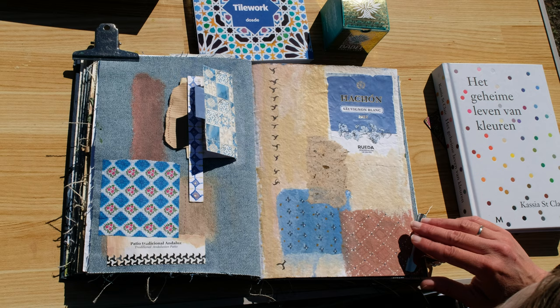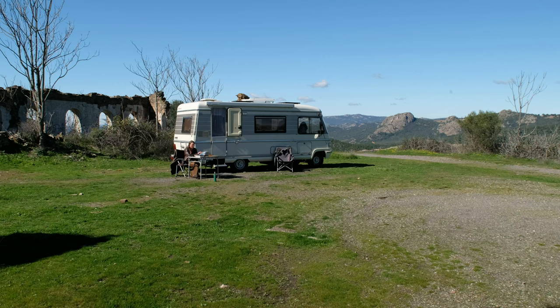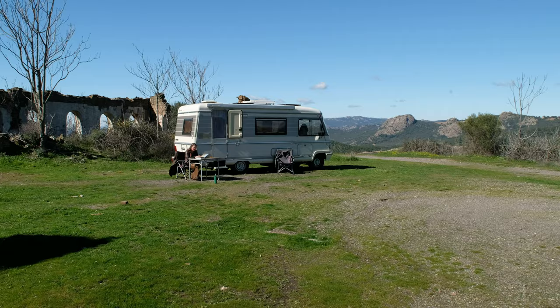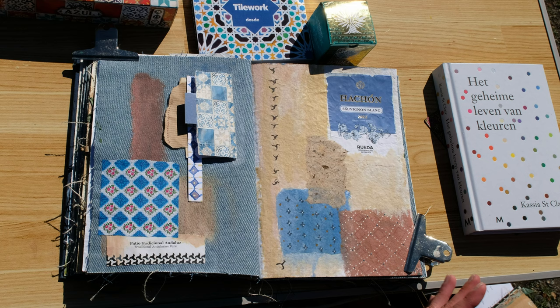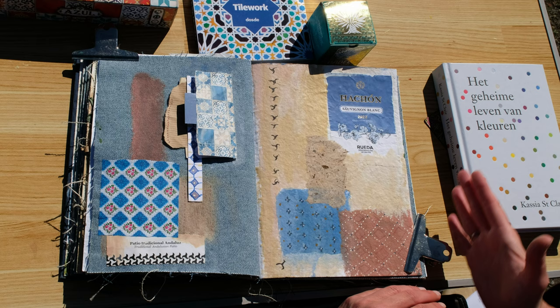Somebody asked me how many books do you have? This is my ninth book. Six of those nine books are completed and three I am still working on — so I'm working in three books at the moment: this one, the portrait book, and at home my book called Home, which is a bit larger than A4 size.